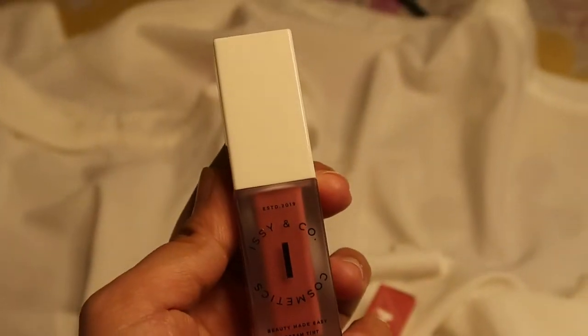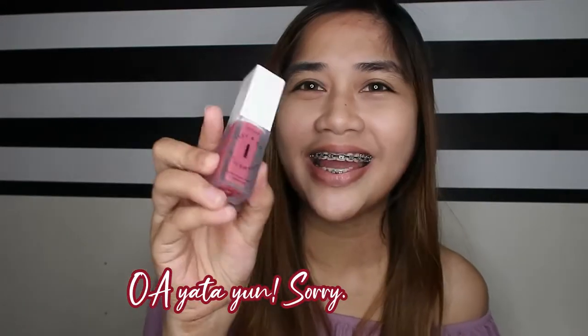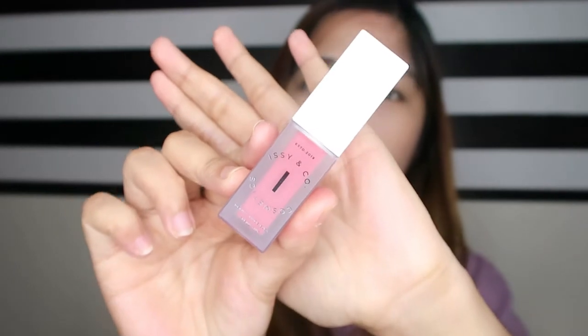Moving on to the next item — the crimp tint. This one is a lip and cheek tint that brightens your features with a natural finish. The shade I got is Dip Blush — it was one of the few shades still available on sale on Lazada. The packaging is frosty-looking and I love it. Before applying it to the cheeks, let's do a swatch test first.